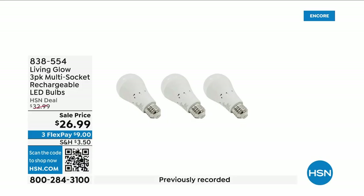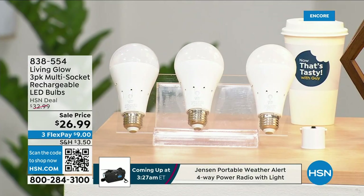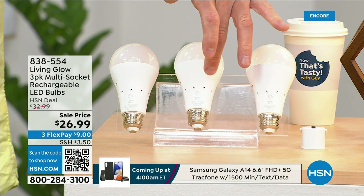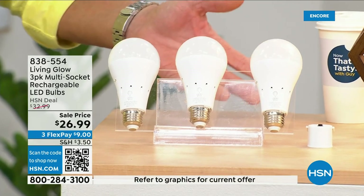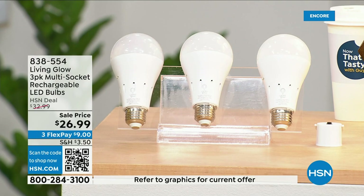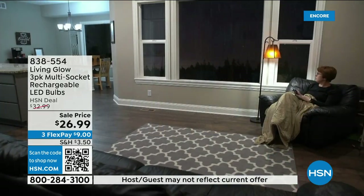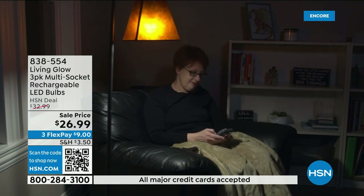These are the most brilliant light bulbs on the planet — literally and figuratively. In addition to each bulb lasting up to 45 years, each one has a rechargeable battery inside. So when your power goes out in an emergency — storm, hurricane, whatever — the battery inside kicks on and they automatically turn on. While everybody else's house is dark, yours is lit up.